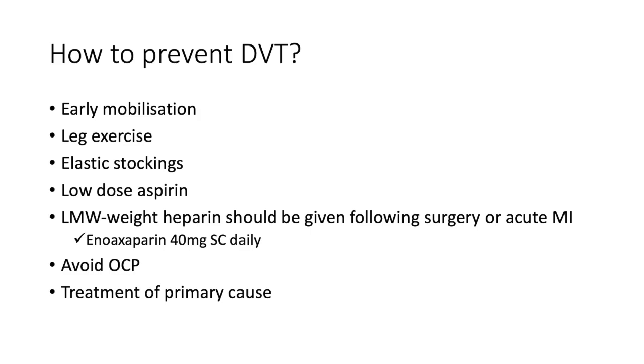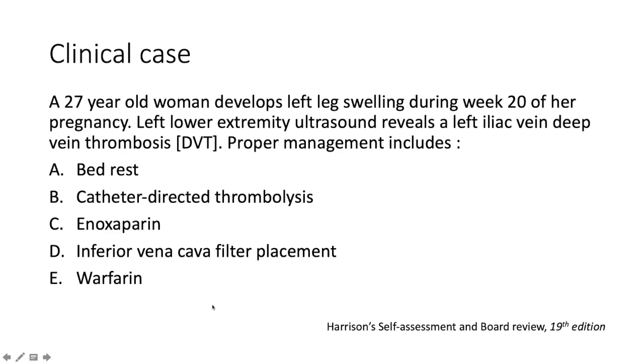How do we prevent DVT? Encourage early mobilization and leg exercise. Use elastic stockings. Low-dose aspirin. Enoxaparin should be given following surgery or an acute MI at a dose of 40 mg subcutaneous daily. Avoid oral contraceptive pills and address the primary etiology.